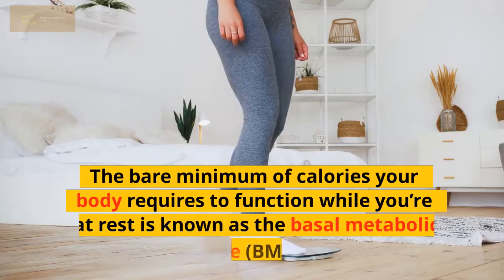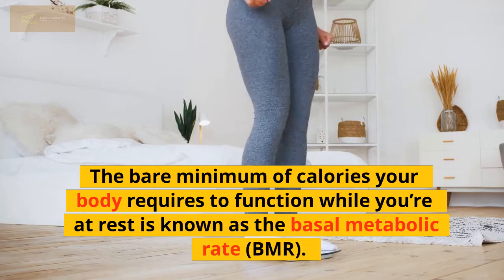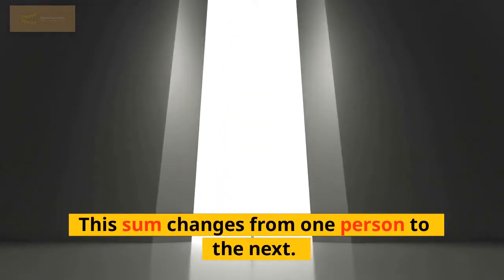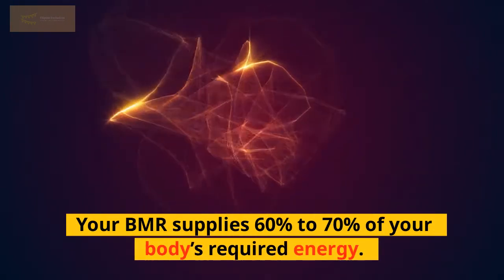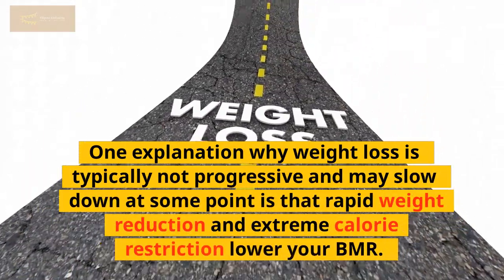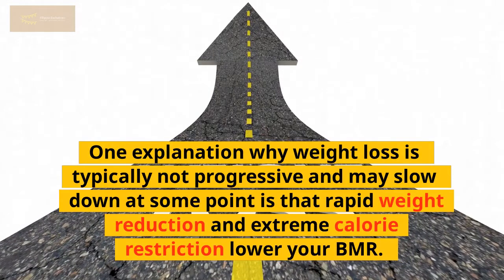The bare minimum of calories your body requires to function while you're at rest is known as the basal metabolic rate, or BMR. This sum changes from one person to the next. Your BMR supplies 60% to 70% of your body's required energy. One explanation why weight loss is typically not progressive and may slow down at some point is that rapid weight reduction and extreme calorie restriction lower your BMR.